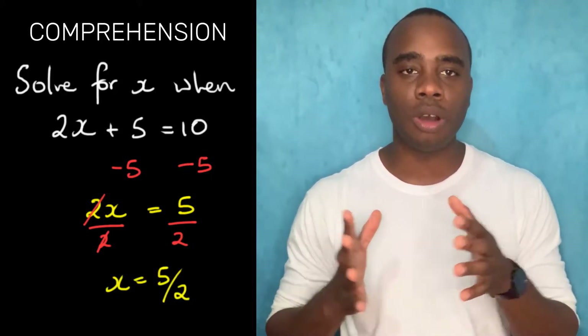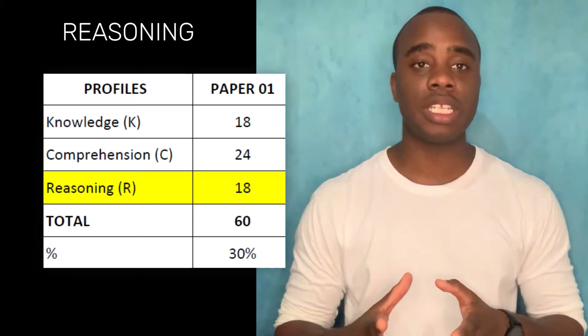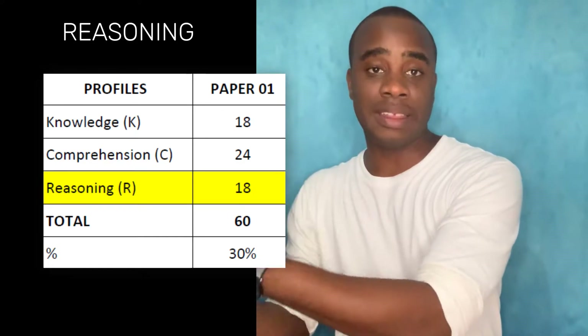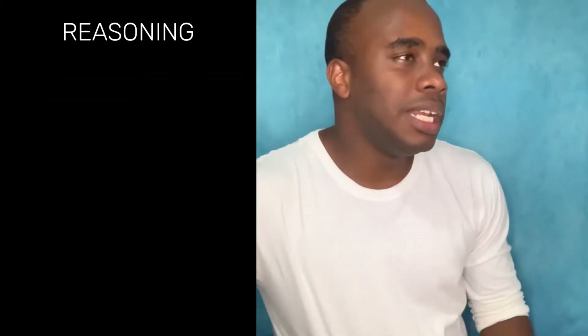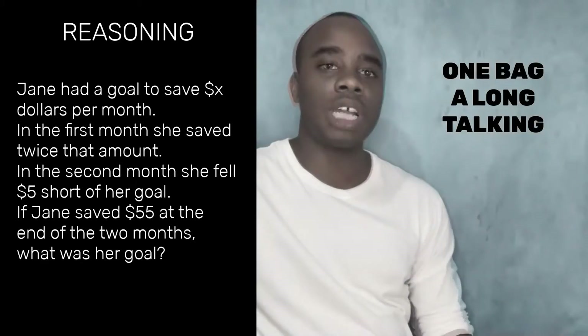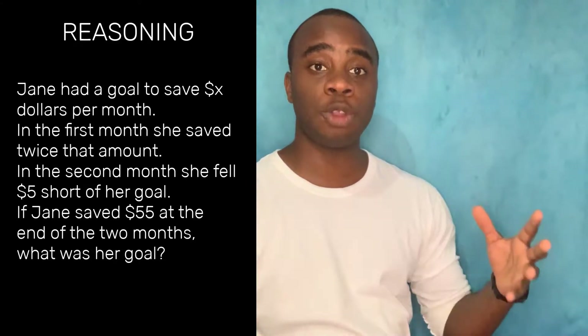The third type of question is reasoning. In these questions, you apply your math to real world problems, solve patterns, figure things out, analyze, and form hypotheses. For example, a question might ask: what was Jane's original target? I'll leave you to figure that out and put the answer in the comments. It's a reasoning question because you have to think about where the math is, come up with an equation, determine the values and expressions — it takes a lot more thinking.